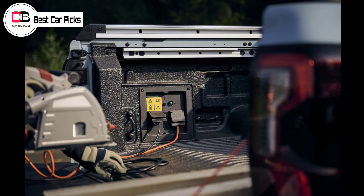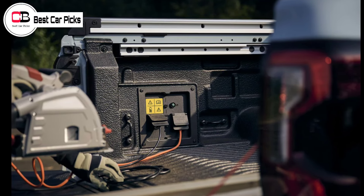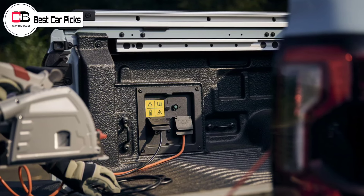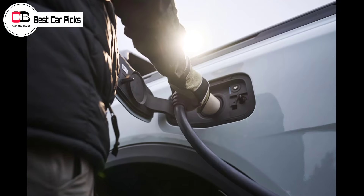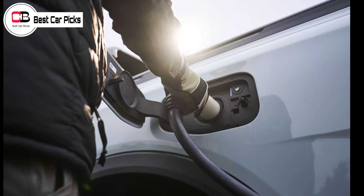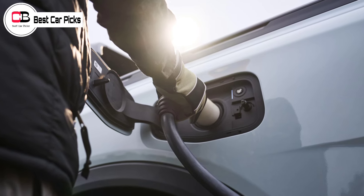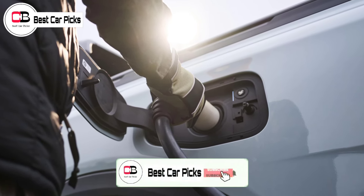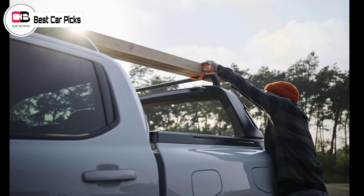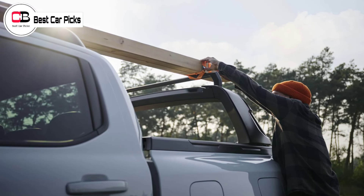Powering the Ranger PHEV is a turbocharged 2.3-liter four-cylinder petrol engine, not available in the regular Ranger lineup in Australia but sold in Ford's twin under-the-skin, the Volkswagen Amarok. Between the engine and the 10-speed automatic transmission is a 75-kilowatt electric motor, fed by an 11.8-kWh battery sitting underneath the tub on PHEV-specific chassis rails. Ford hasn't announced combined outputs, though it's expected to improve on the 222-kilowatts and 452-newton-meters figures of the petrol-powered Amarok.